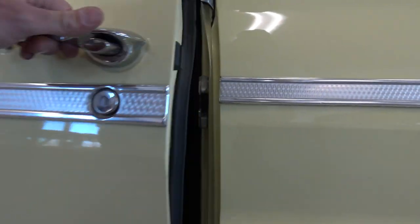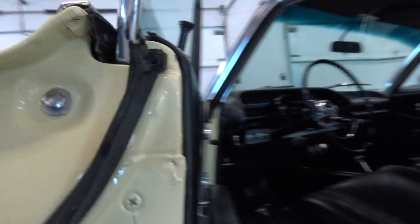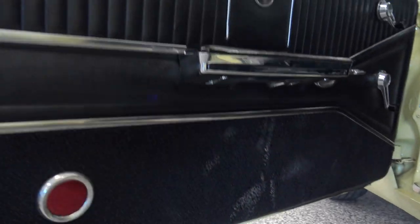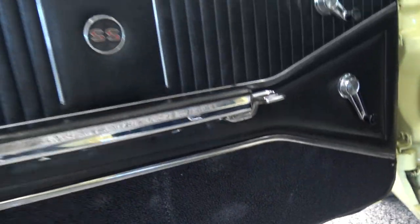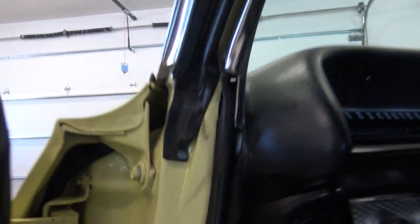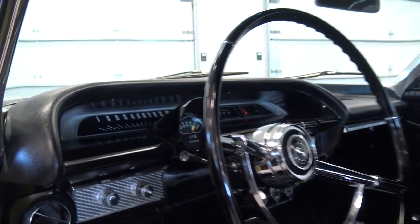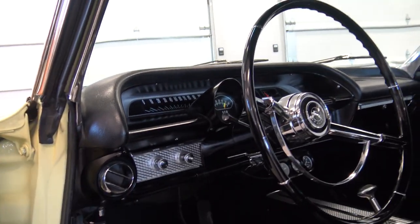Just like the passenger door, as we open and close it shuts nicely with all new rubbers and stoppers on it. Door panel on the driver side — we got a little bit of dust on there but it's brand new, looks fantastic. According to your factory VIN number — the dash, the paint on the dash, dash pad itself — everything is fantastic.